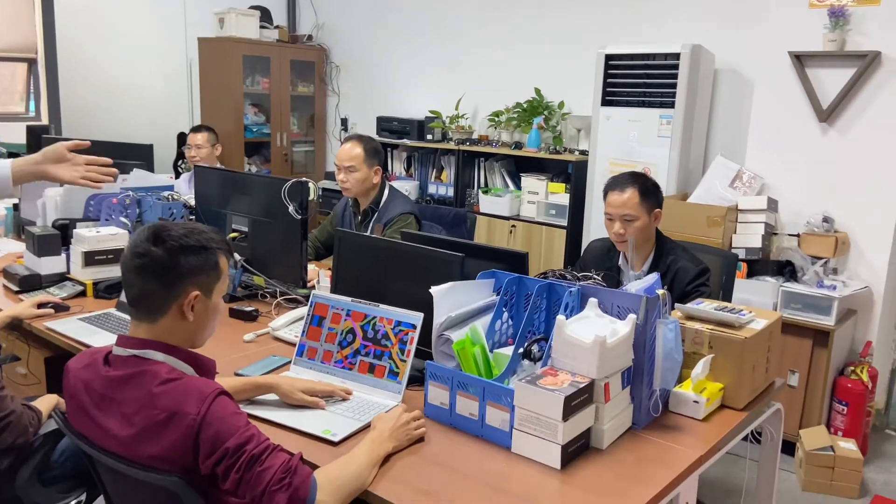After finishing the mechanical design, we move to the electronics parts. The electronics parts contain the hardware part and the software part. Here I would like to introduce our hardware engineers, Mr. Xiao and Mr. Lin. Let's say hello to the camera.